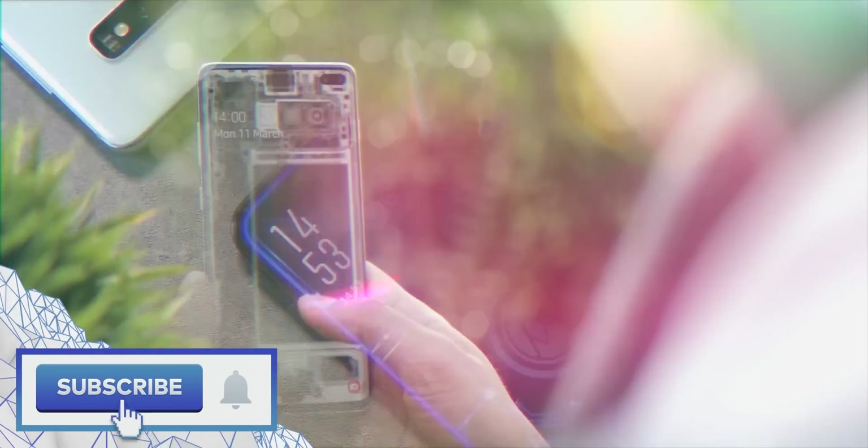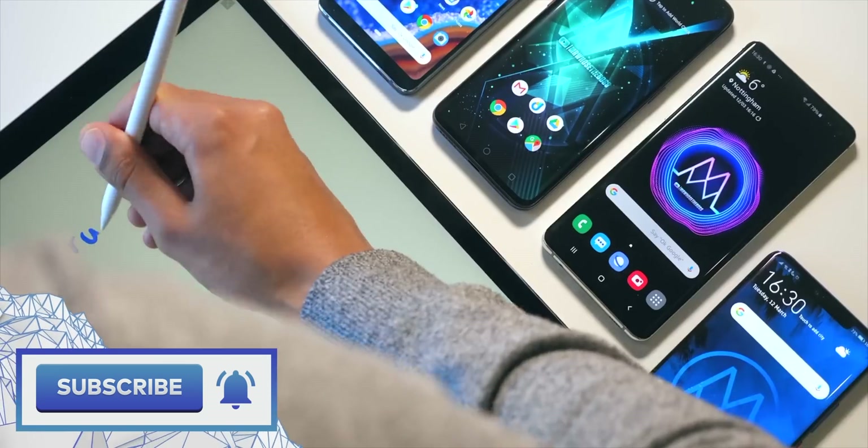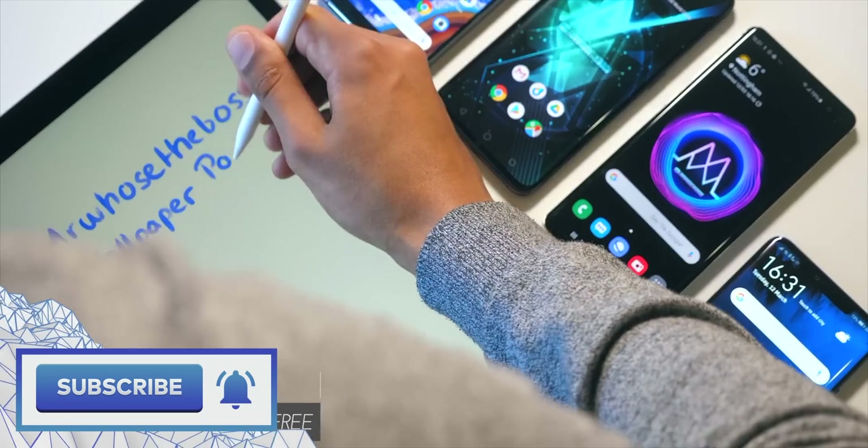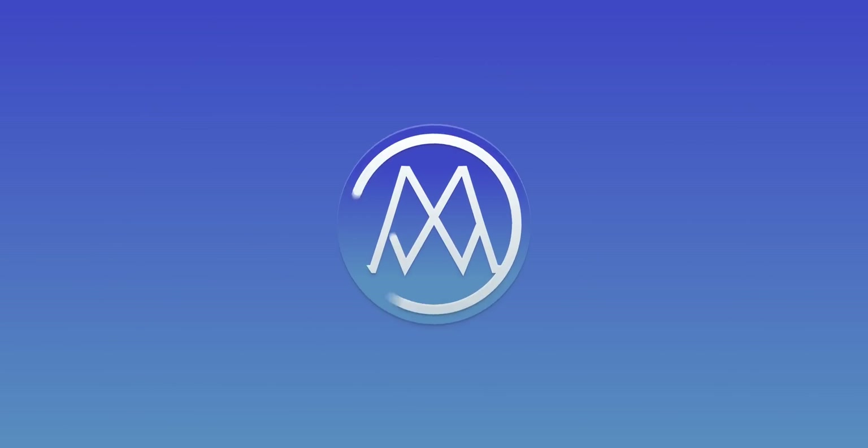If you want to see some more cool stuff you can do with these launchers, then a sub would be massively appreciated, and do check out my Android customization series — I'll leave some links from this video. My name is Aaron, this is MrWhosTheBoss, and I'll catch you in the next one.